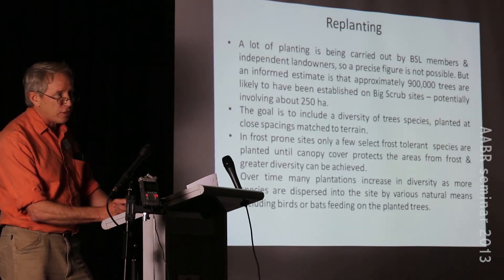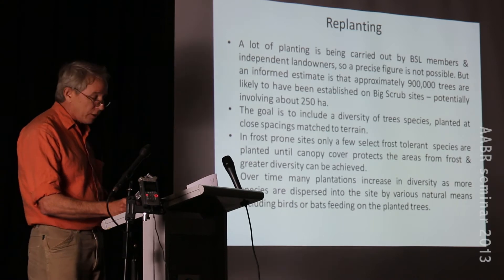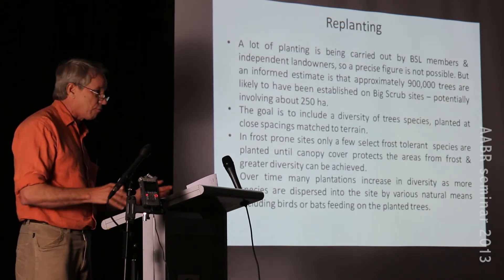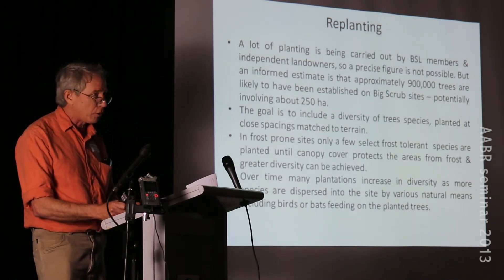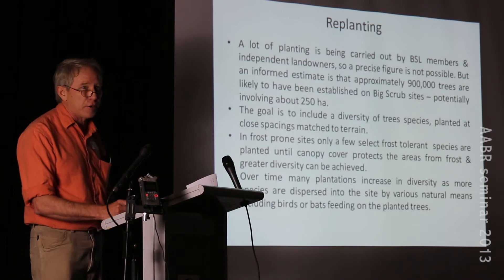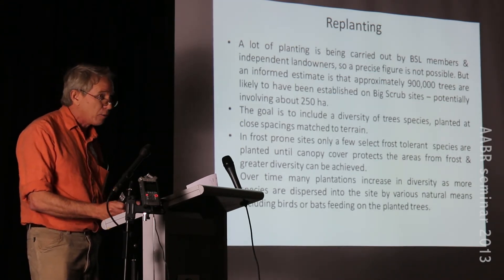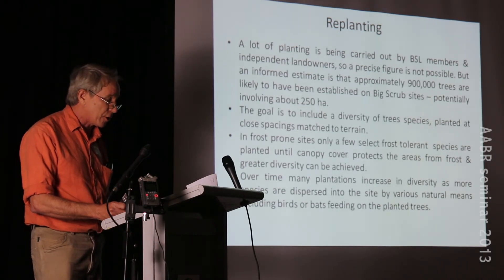Over time in the plantations we get a lot more diversity as birds and bats drop seed. In older plantations around 30 years of age you start to see a real rainforest system - a good layer of leaf litter, dead branches and fallen trees creating real biomass. The biggest problem with planting is that it's very expensive. In northern New South Wales you can't plant a tree without a tree guard because swamp wallabies will eat your whole plantation - so you either fence the whole area or guard about 80% of your stock.